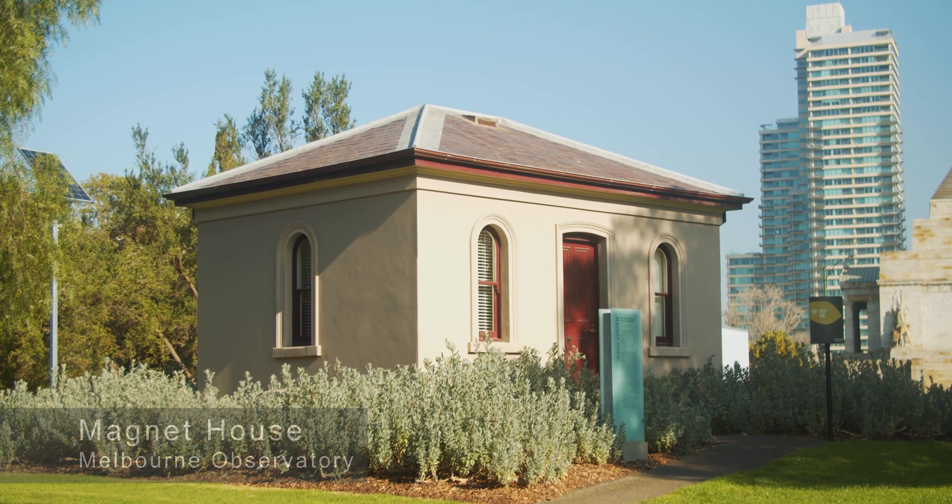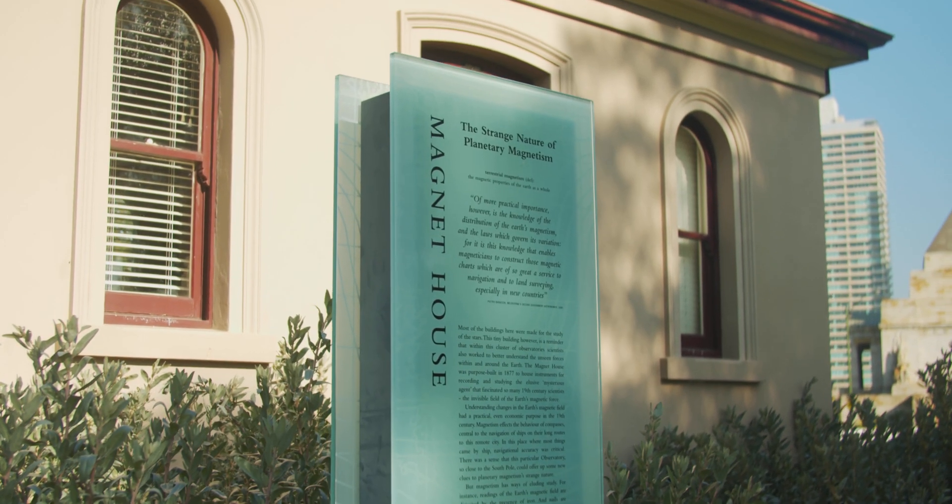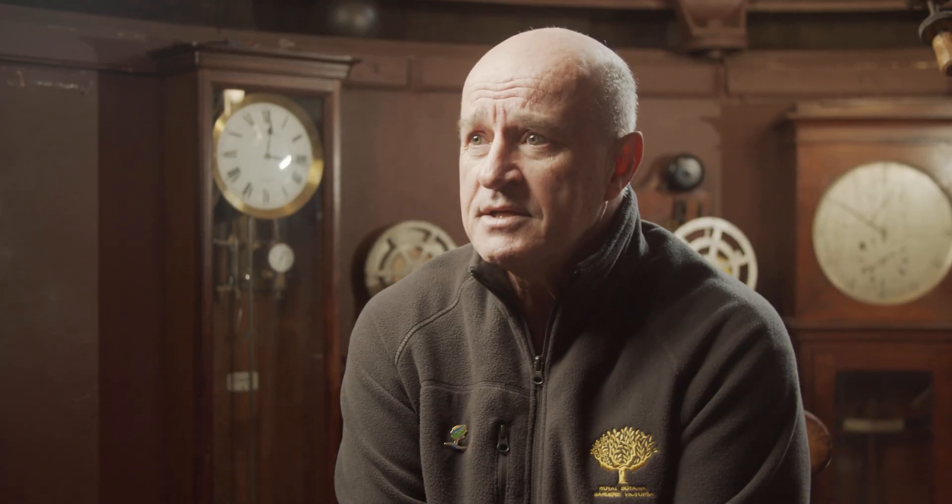There's a building on site called Magnet House, which was designed to measure the Earth's magnetic field. As a building, it was built without any steel or ferrous metals in it. In fact, the nails that were used were made of copper because copper is non-magnetic. And it worked perfectly well for many years until the St Kilda Road trams were electrified.